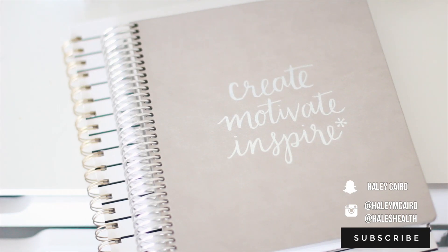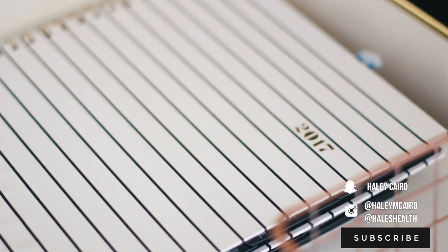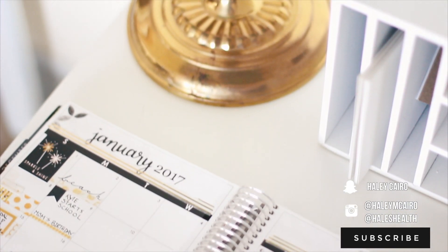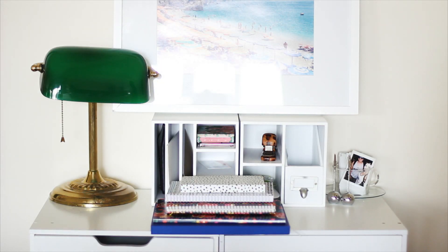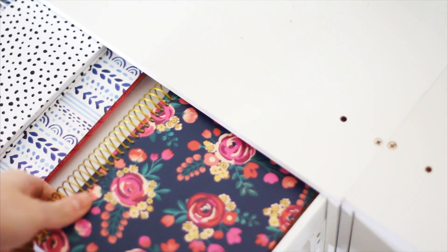Make sure you're following on social media and are subscribed because there will be giveaways for all the planner videos in this series. I'm super excited for the next one — my mindful morning routine — where you'll see all of my journals and what I use every single day to get myself ready.